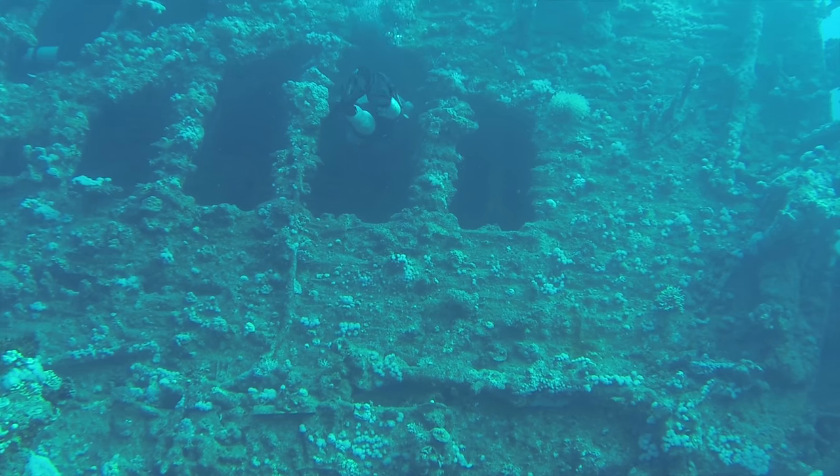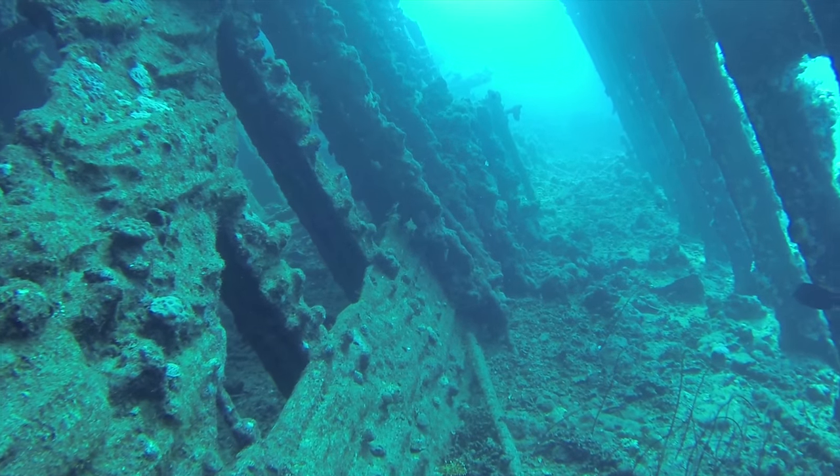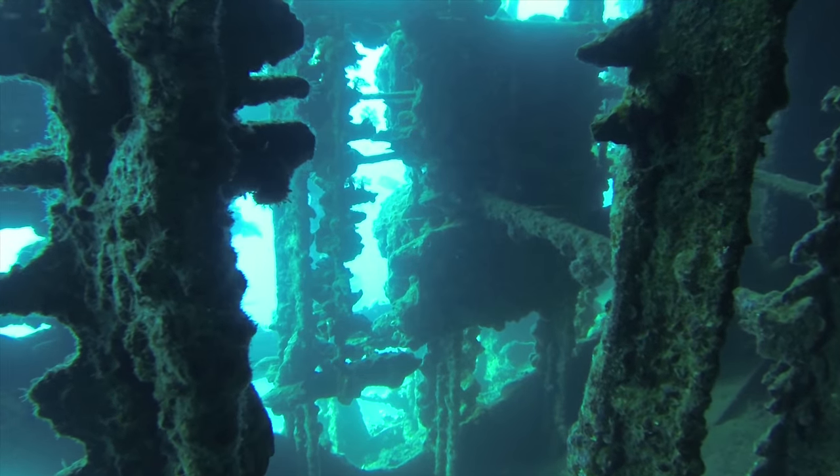There's plenty of space inside the Carnatic so even if you're a beginner diver and not used to wreck penetration, there's plenty of space and there's always an exit for you.